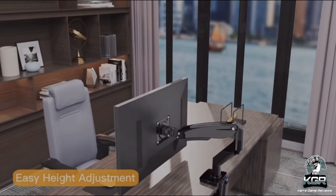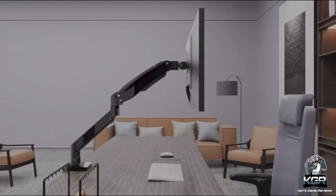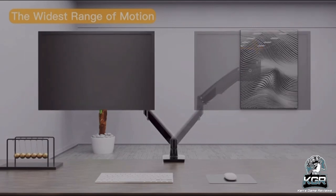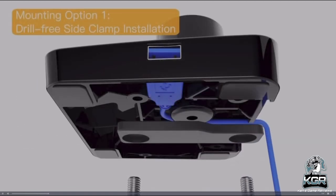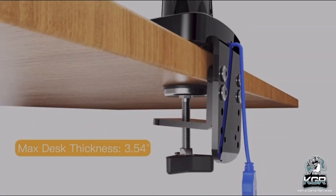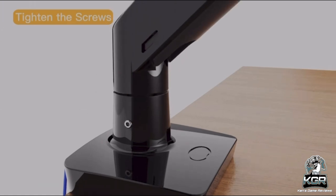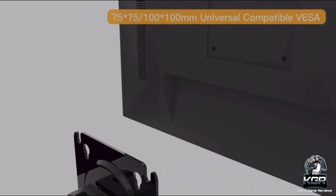Coming in with number one, we have the ERGEAR Ultra Wide Single Monitor Arm Desk Mount. This heavy-duty arm supports ultra-wide monitors up to 26.5 pounds with 75x75mm or 100x100mm VESA compatibility. It offers height adjustment, tilt, 45-degree rotation, and 360-degree swivel. You can clamp it to the desk edge or use grommet mounting. The solid construction with stable clamp base provides secure monitor holding, and integrated cable management with a USB connector keeps your desktop cable-free. The package includes all accessories for instant mounting.